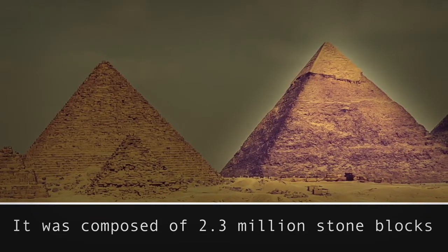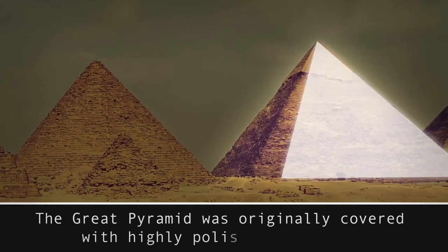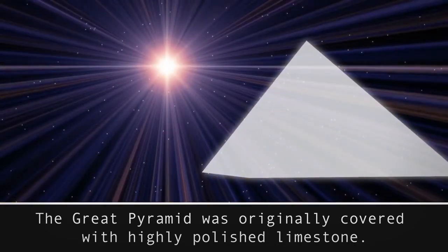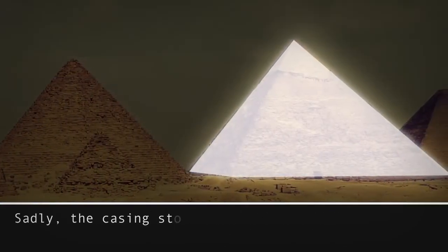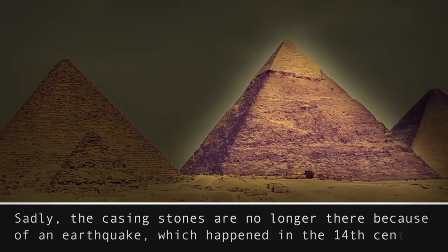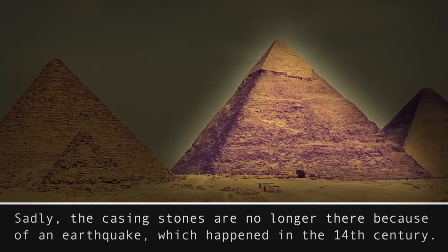Impressive, huh? More than that, the Great Pyramid was originally covered with highly polished limestone, which reflected the sunlight and made it shine like a star. The light was so strong it could be seen from the moon. Sadly, the casing stones are no longer there because of an earthquake which happened in the 14th century. We can only imagine how beautiful it must have been.